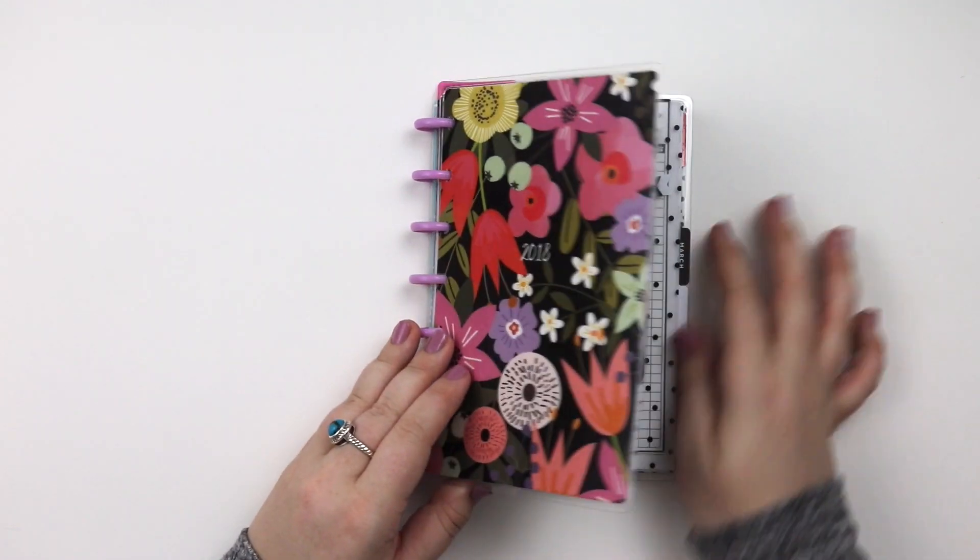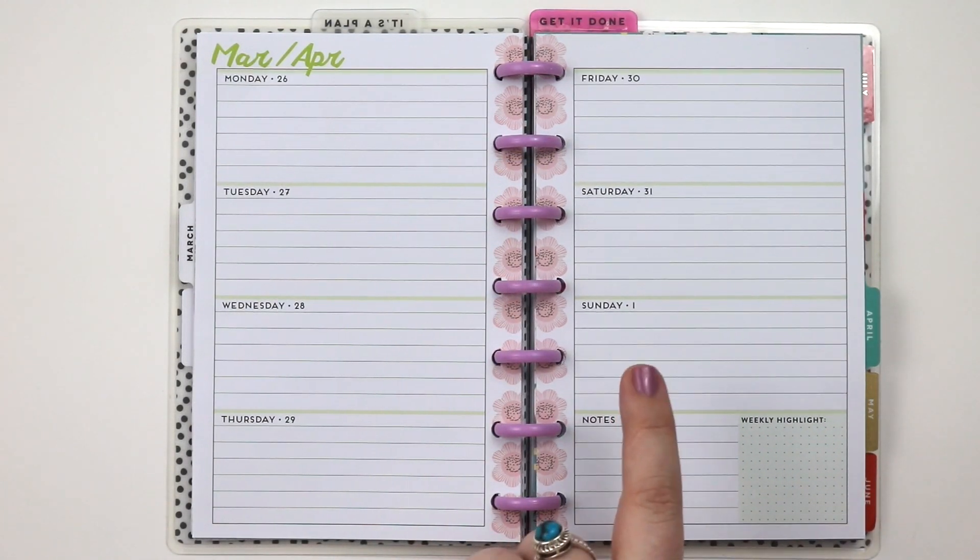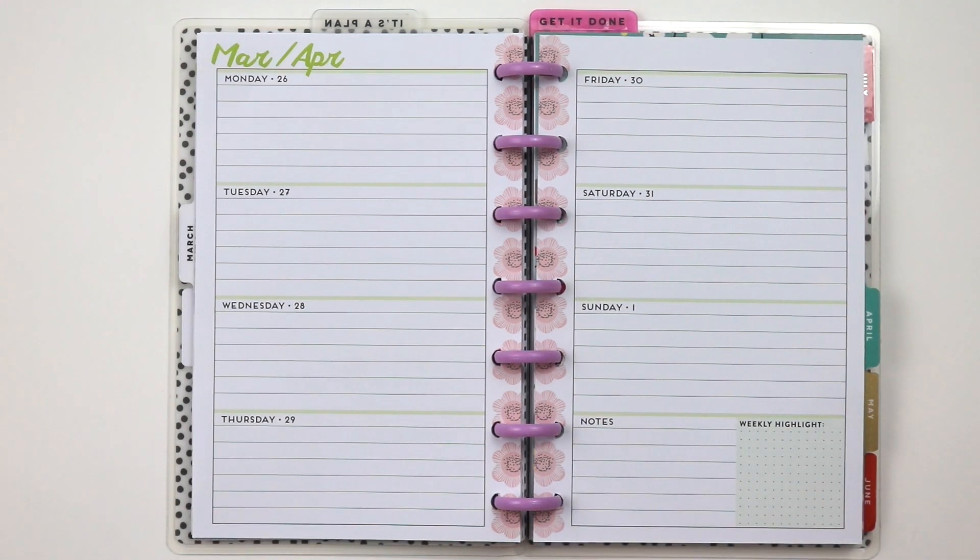Hey guys, welcome back to my channel! In today's video I'm going to be in my mini seasonal Happy Planner and I'm going to be planning March 26th through April 1st, which happens to be April Fool's Day and Easter.